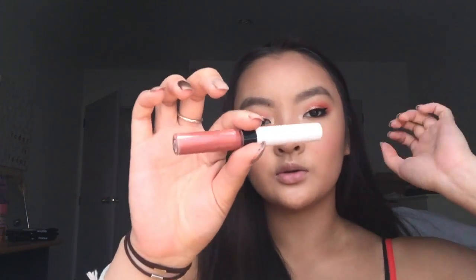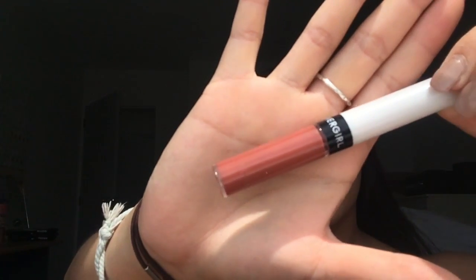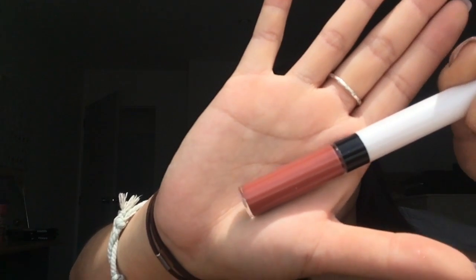For the lips, I'm going in with this Covergirl liquid lipstick in the shade 626 — it's like an orangey, deep brick shade. Then I take some of that highlighter again on this brush and put it on my cupid's bow.